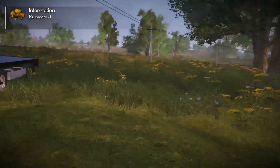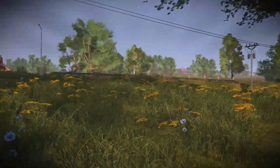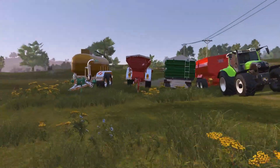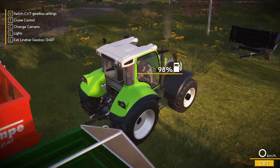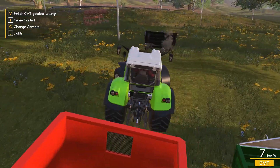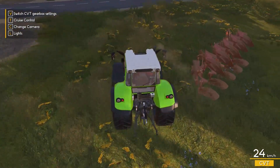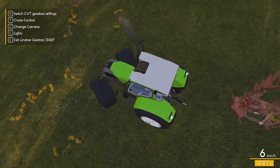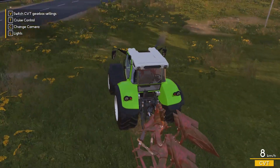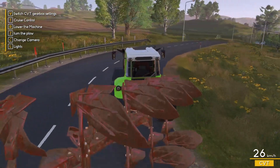Any more mushrooms or strawberries in this little area? I thought I picked them all a couple days ago. Alright. How much fuel? Oh, 98%. We're more than fine there. Let's pick up this plow.